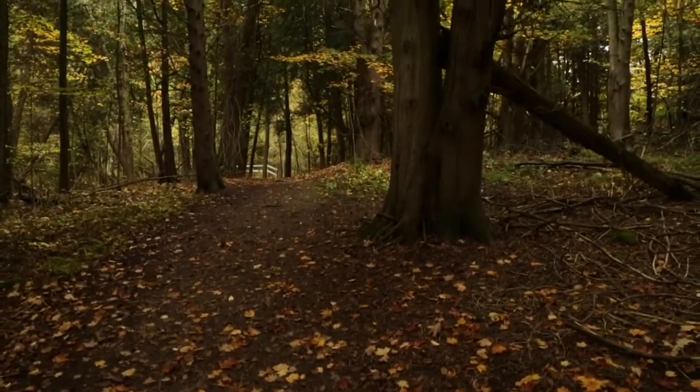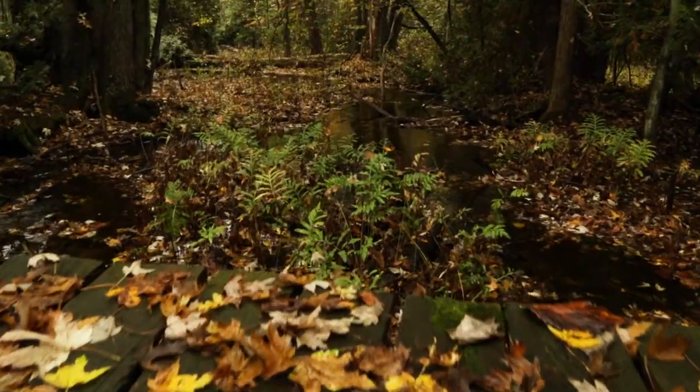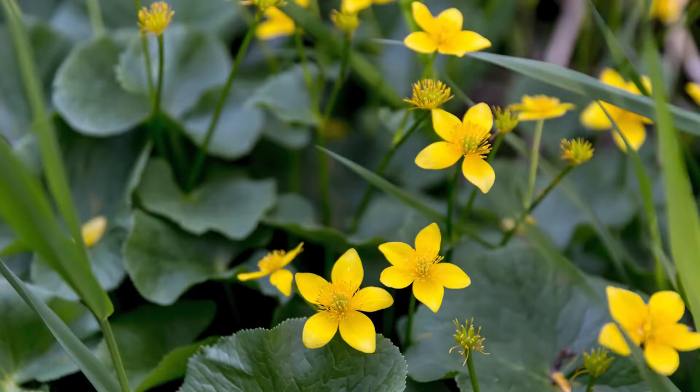One of the biggest attractions at Robert Edmondson is the 400-meter boardwalk, which runs through a wetland. If you come out during May, bloom time for marsh marigolds is just a revelation. A sea of yellow blooms can be seen and are greatly enjoyed by hikers and photographers alike.